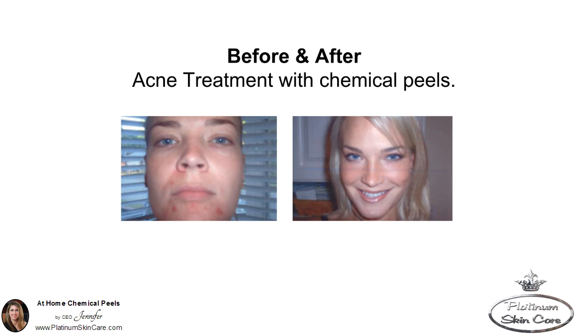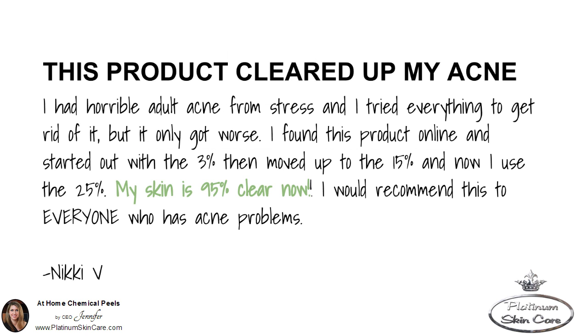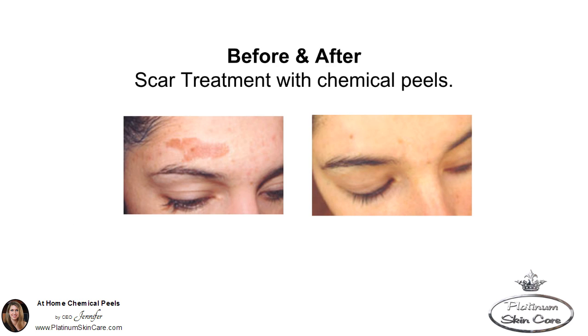Here's another before and after — another acne treatment with chemical peels. "This product cleared up my acne. I had horrible adult acne from stress and I tried everything to get rid of it, but it only got worse. I found this product online and started out with a 3% that moved up to the 15%, and now I use the 25%. My skin is 95% clear now. I would recommend this to everyone who has acne problems." Here's a before and after picture — a scar treatment with a chemical peel.